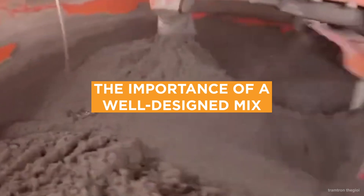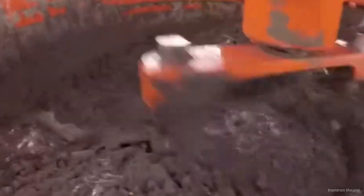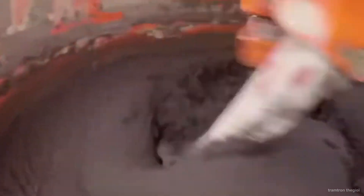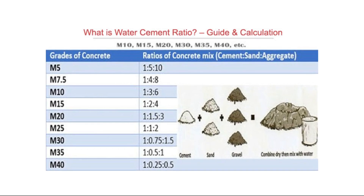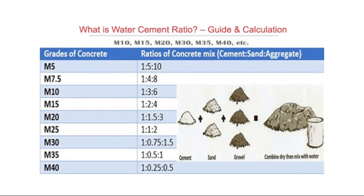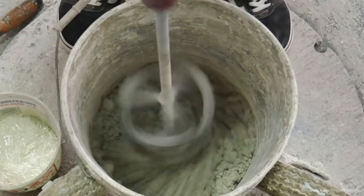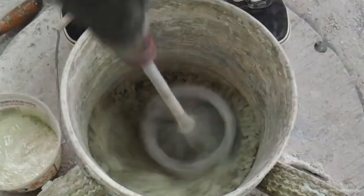A well-designed mix is crucial for achieving the desired properties of HPC. Proportions of water, cement, aggregates, and admixtures need to be carefully balanced. The water-to-cement, or WC ratio, is particularly important. A lower WC ratio typically results in higher strength and durability but can make the mix more difficult to work with. This is where admixtures like superplasticizers come in, allowing high workability without increasing the water content.